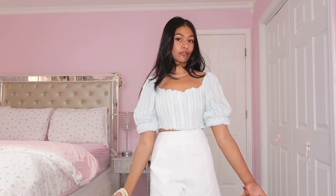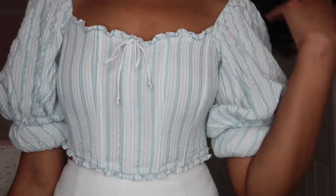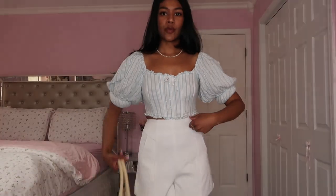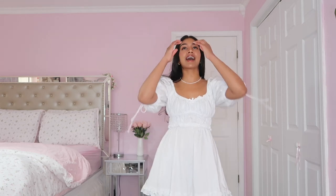This next outfit is super girly but also so comfortable. This top is the girly coastal granddaughter top with little puff sleeves, which is super cute. I just paired it with a pair of white shorts — very light and put together.